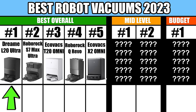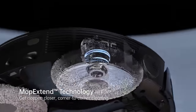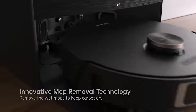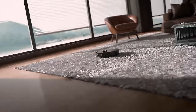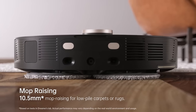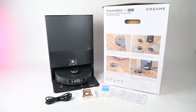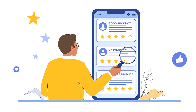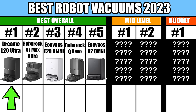Number 1 is the new Dreame L20 Ultra. This one just came out in late 2023. The L20 Ultra has a lot of great features and one of the most unique mopping systems I've seen, where it uses magnets to automatically leave behind the mop pads as it vacuums carpets. It also has auto-mop pad lifting if you prefer that. But as I said, the L20 Ultra is brand new, so I would watch the reviews very carefully to make sure there are no deal breakers. As far as our scoring system, it was the best overall in 2023.